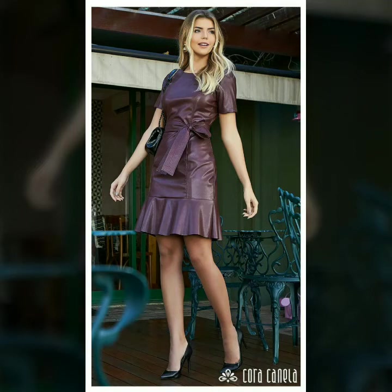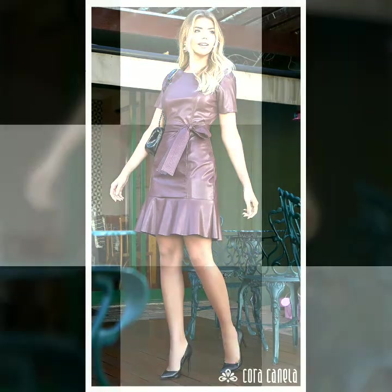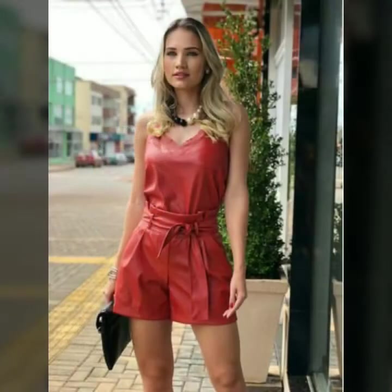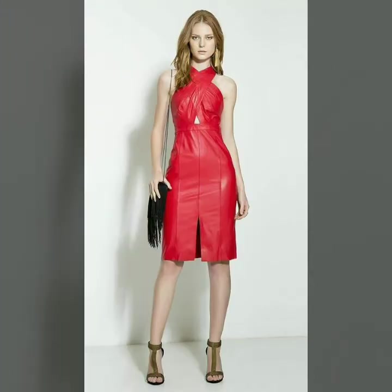Hello dear friends, welcome to my channel. Today I'm going to share with you very stylish and latest designs of leather outfits for women and girls.